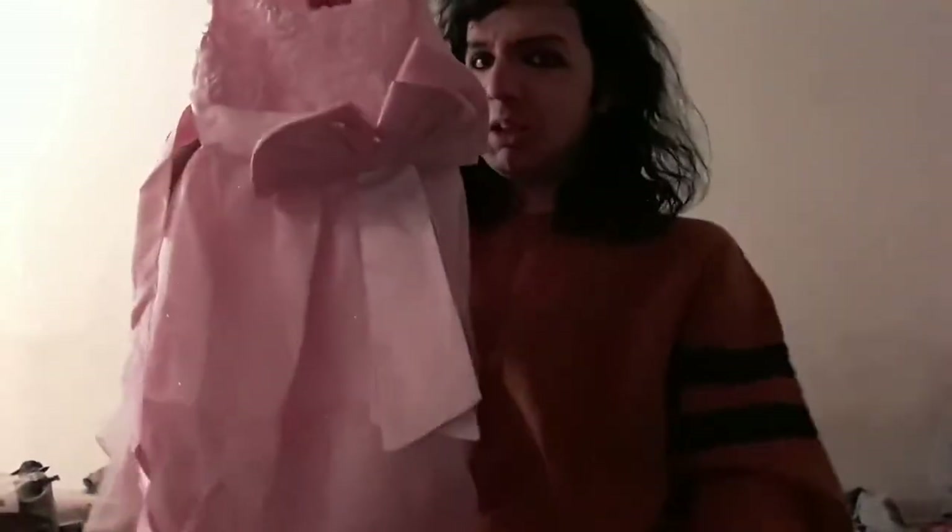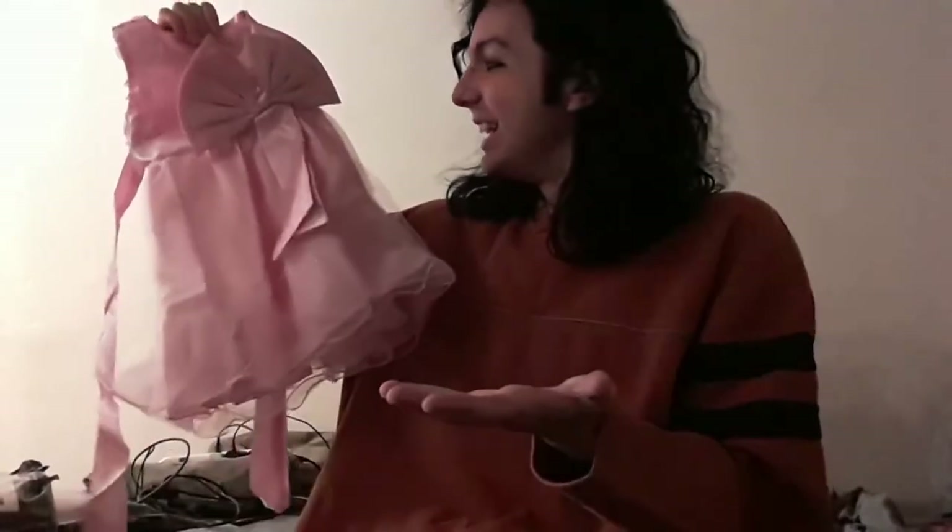I didn't order this. What the heck? Okay, that is just weird. That is just weird. Oh my god.